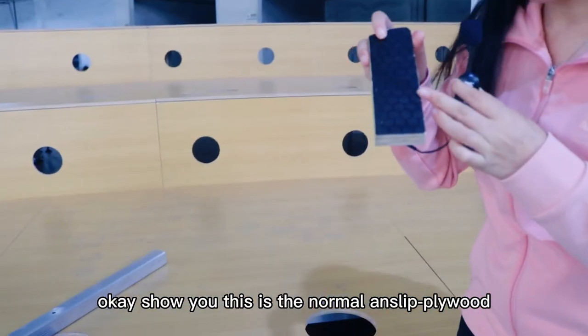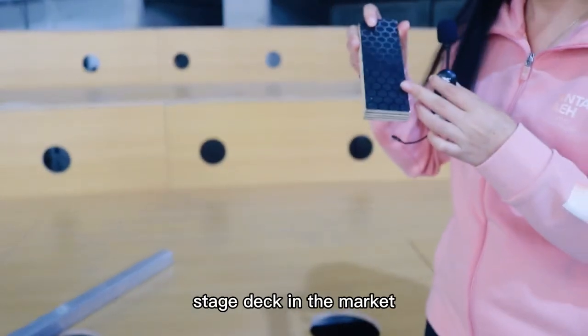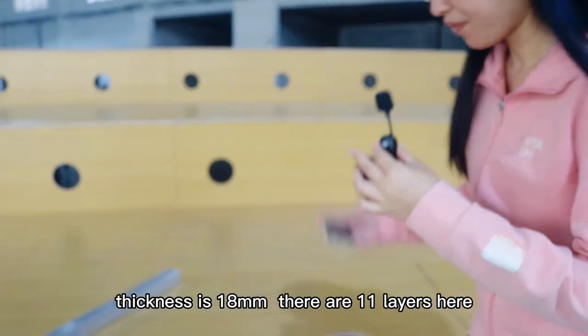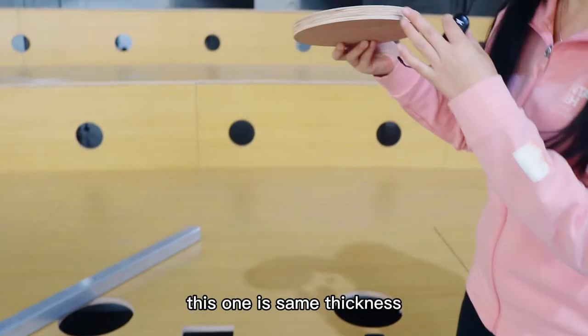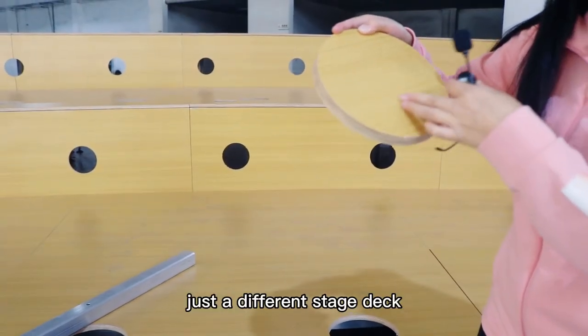This is the normal plywood anti-warp wood stage deck available in the market. The thickness is 18mm and there are 11 layers. This one is the same as this one — the same thickness, just a different stage deck.